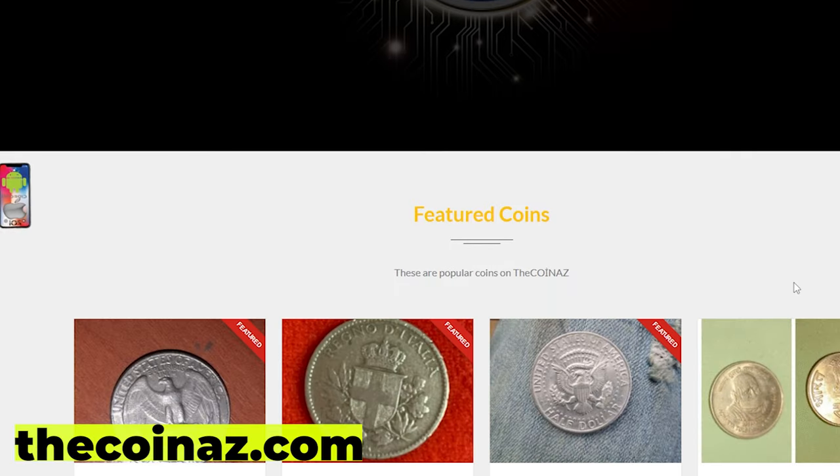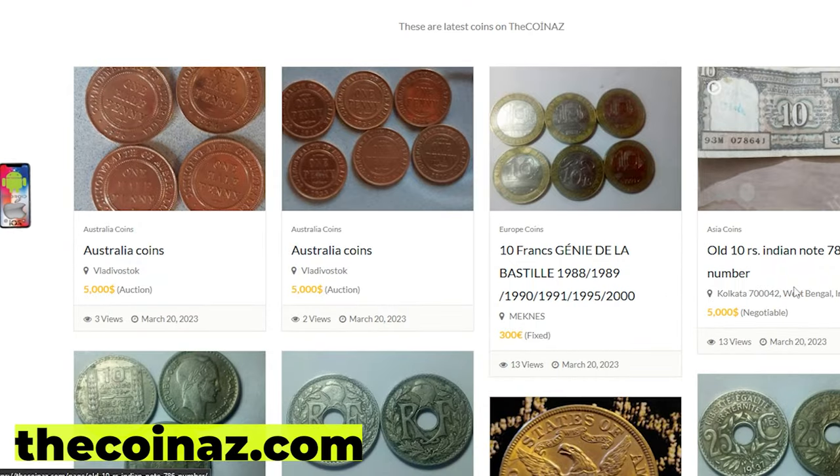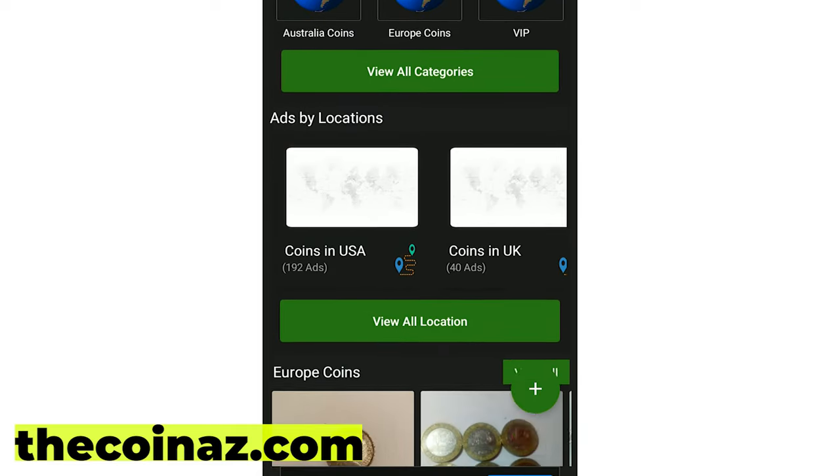Do you want to sell your coins, paper money, notes, valuable bills and stamps online? You can publish your ads for free on our website thecoinaz.com. For mobile users, it's much easier publishing coin ads using our Coiniz app.